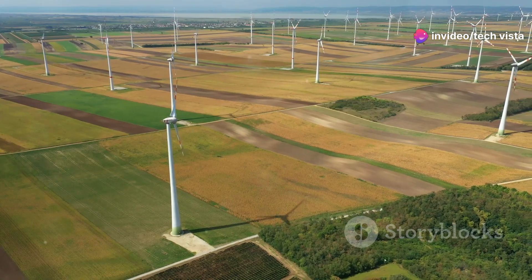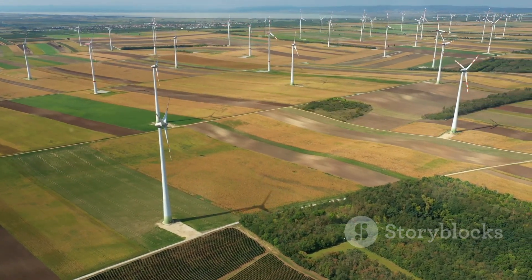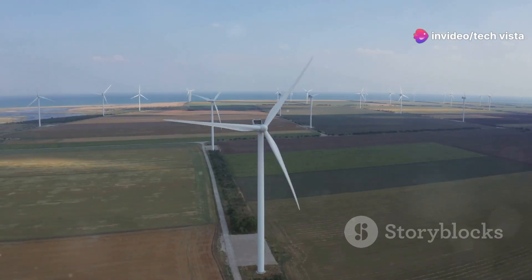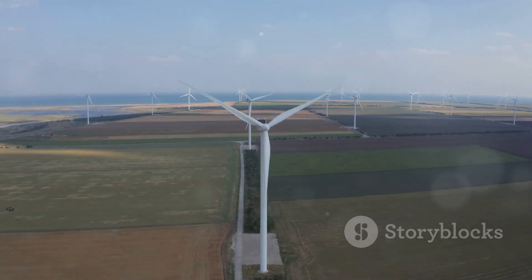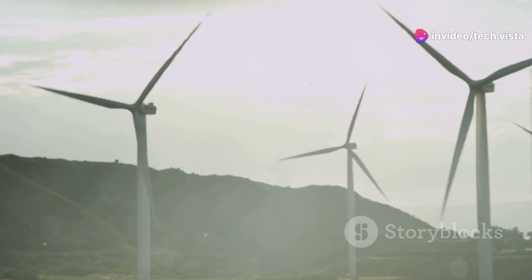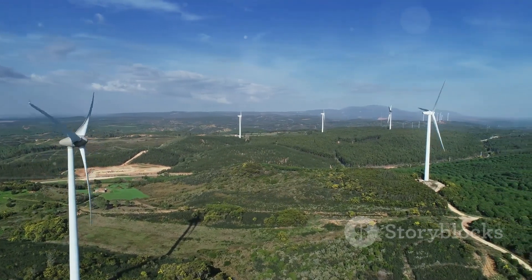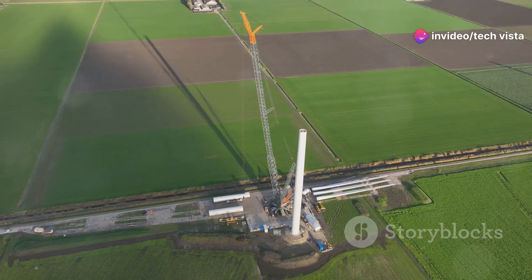While wind can be found almost everywhere on Earth, some locations are better suited for harnessing its power than others. Ideal locations for wind farms typically have strong, consistent winds, ample open space and proximity to existing power grids. Coastal areas, mountain ridges and open plains are prime examples of such locations. Wind farms in these areas can maximise energy production, efficiently delivering clean electricity to where it's needed most. Careful site selection is crucial to harnessing the full potential of wind energy.